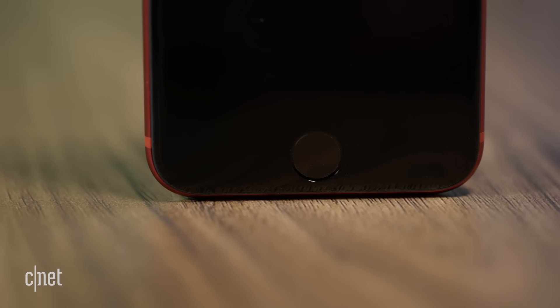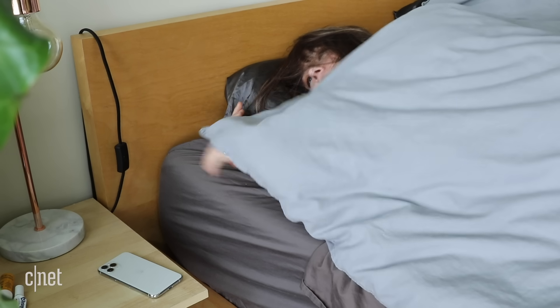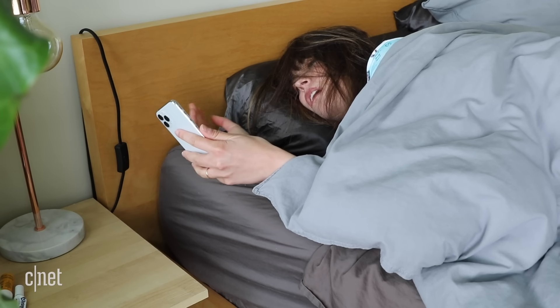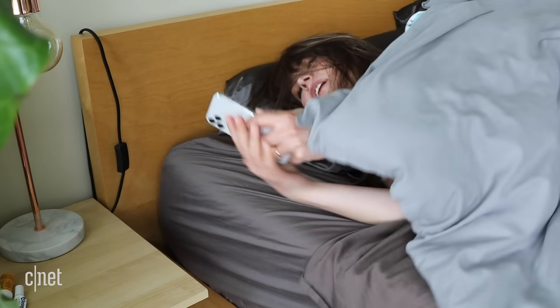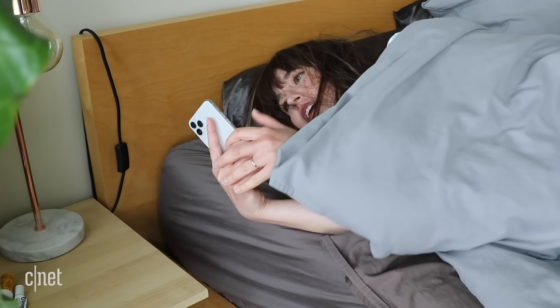Touch ID versus Face ID is the next point of difference — completely personal preference. Having used Face ID for a few years, it took a lot of muscle memory to go back to Touch ID. But once I remembered how to use it, I actually love it — it makes Apple Pay really quick. And first thing in the morning, Touch ID does not judge me like Face ID does. I come out of bed with crumpled face and messy hair, and Touch ID works every single time.